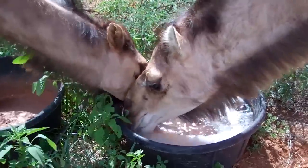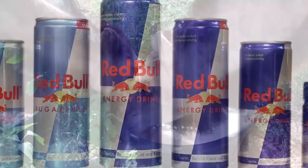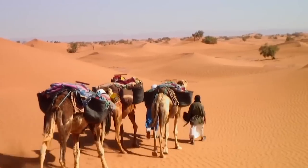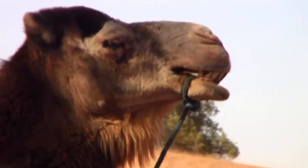Camels can drink up to 40 gallons of water in one go, which is almost 604 cans of Red Bull. These humps give camels their legendary ability to travel up to 100 desert miles, which is almost 161 kilometers, without water.